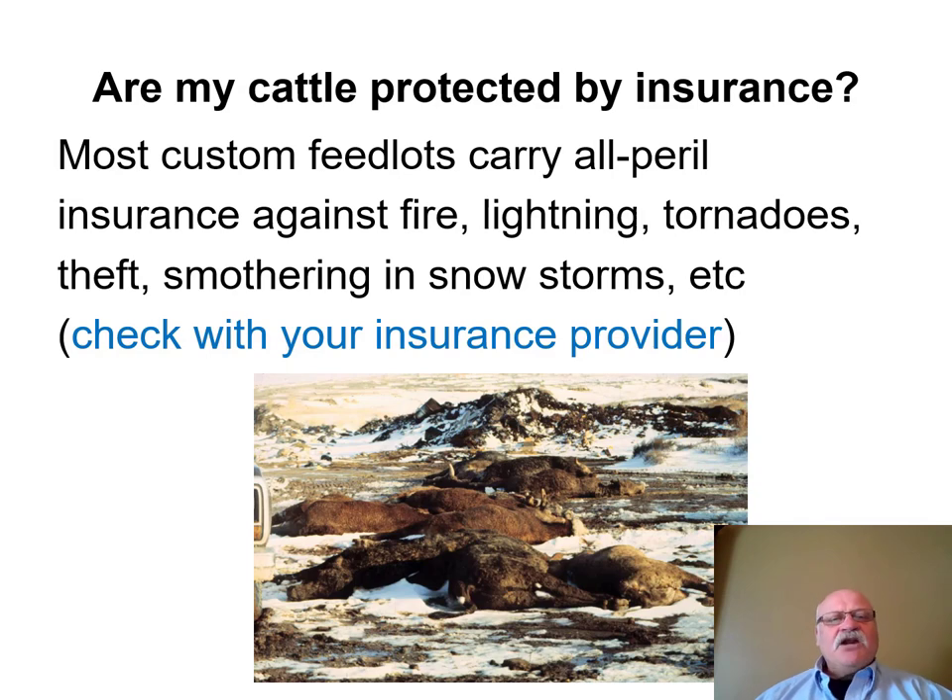Are cattle protected by insurance? Most feedlots carry all-peril insurance, which covers fire, lightning, tornadoes, theft, and snowstorms. However, you need to check with your own insurance provider and understand both sides — what is covered by the feedlot's insurance and what is covered by yours.